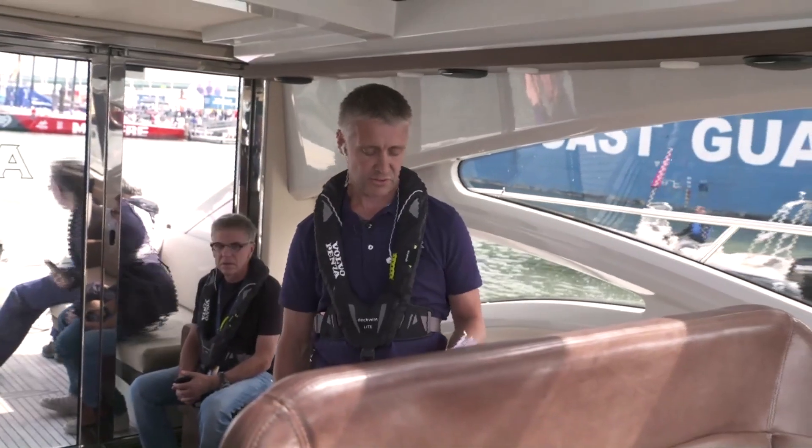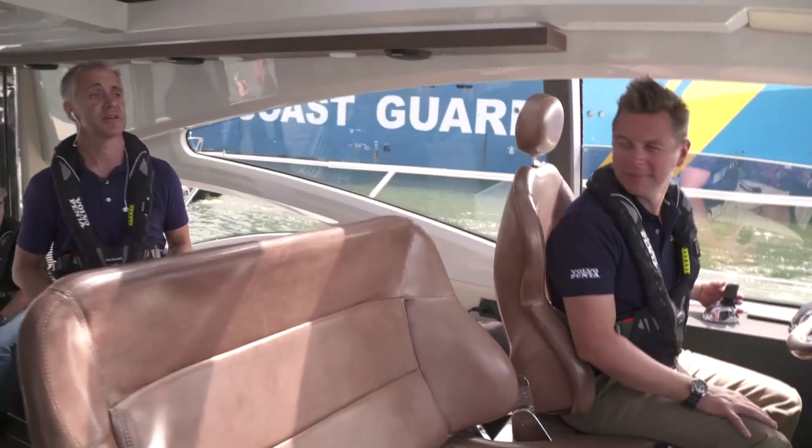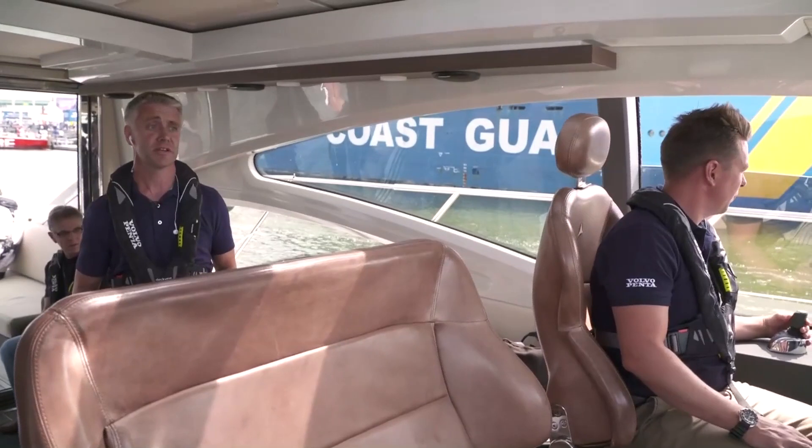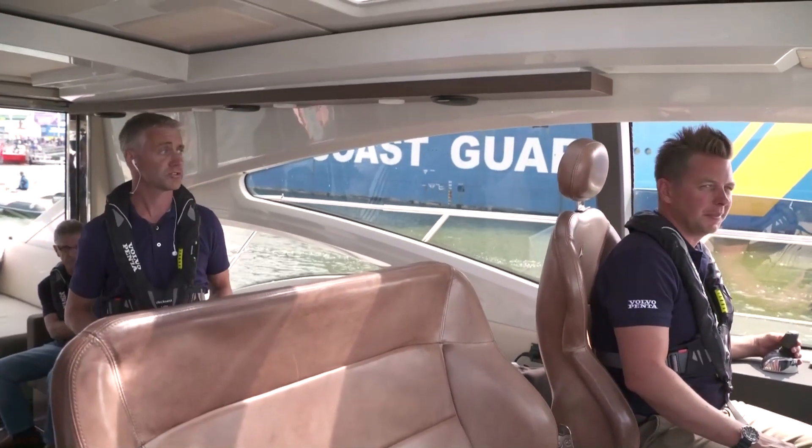Now we are going to show you a couple of maneuvers. Our expert captain Thomas will now show us a pirouette and how easy it is to do a pirouette with this size yacht by using our fantastic joystick system.